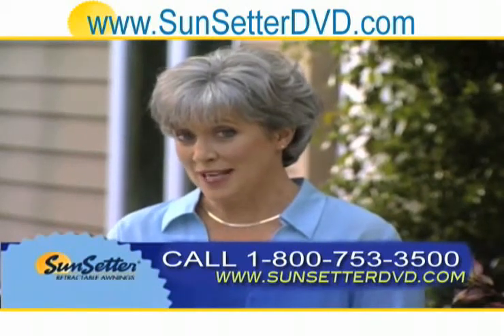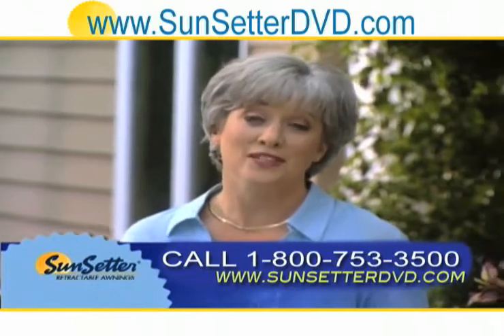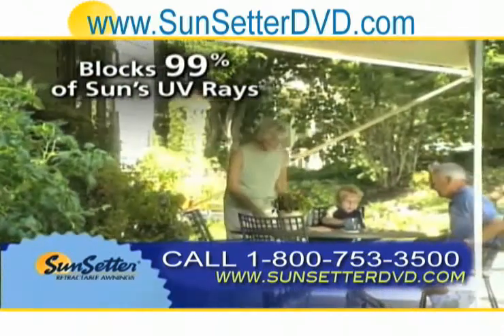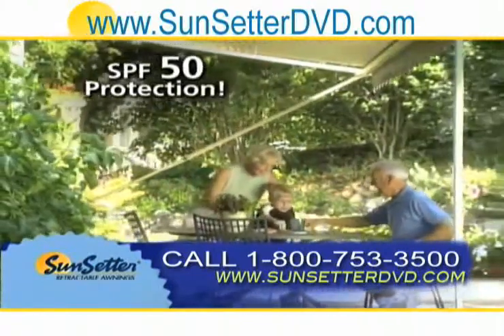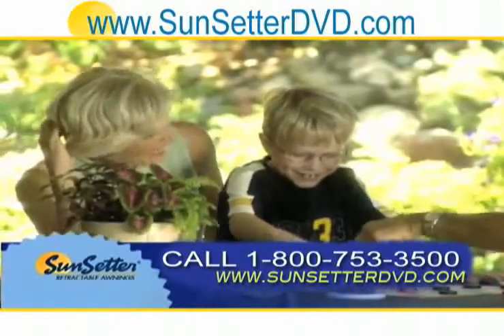Remember, a Sunsetter retractable awning isn't just a more comfortable place to be, it's a safer one too. Sunsetter's fabric blocks 99% of harmful UV rays — that's comparable to SPF 50 sunscreen. If you have small children, there's no better place for them to play on a scorching hot summer day.